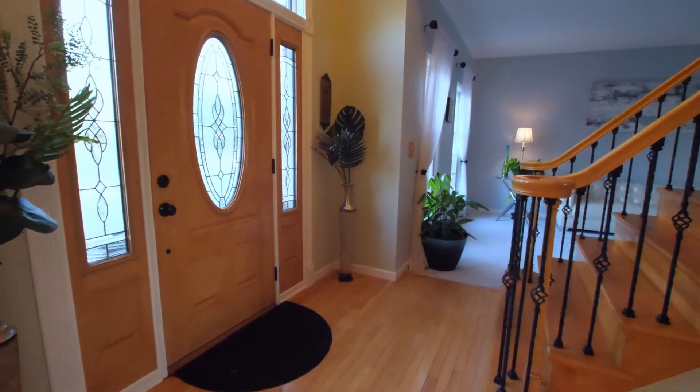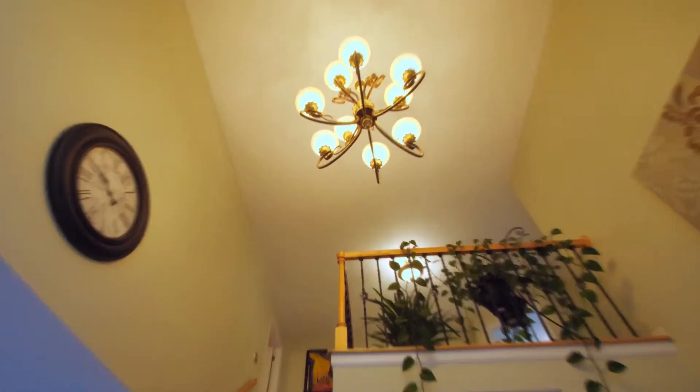Coming in the front door, the foyer offers tall ceilings creating an open and inviting feel.